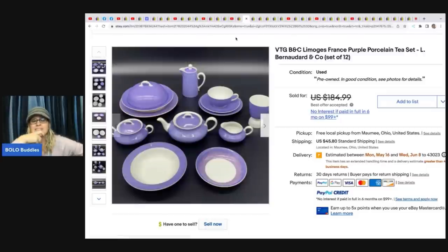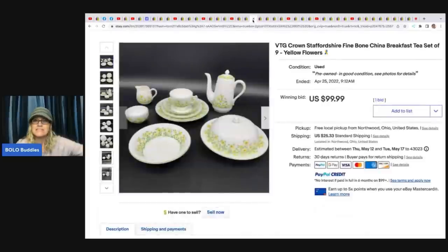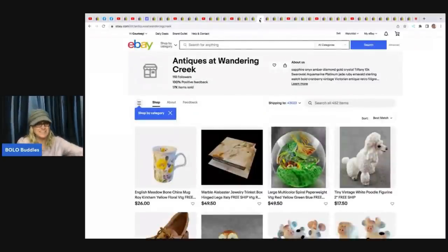They also sold a Limoges piece — got it at an estate sale for $20 and sold it for $179 plus shipping. They torture themselves shipping this stuff, but they have a video showing how they shipped a huge set. Another item: vintage Crown Staffordshire fine bone china breakfast tea set, set of nine — $18 at an estate sale, sold on auction for $99.99. That would take me over an hour to package and I'd be scared it wouldn't make it. Let me know what you think about shipping sets of fine china in the comments.